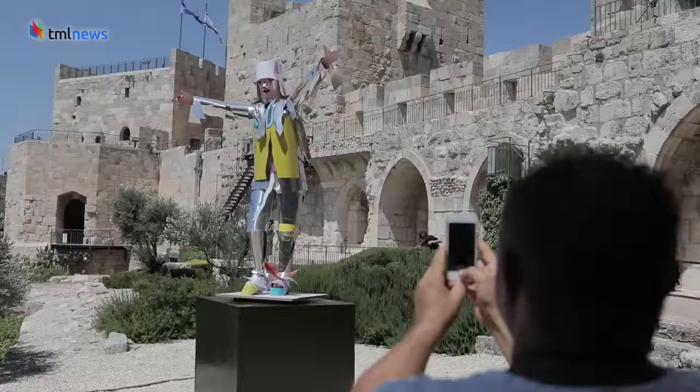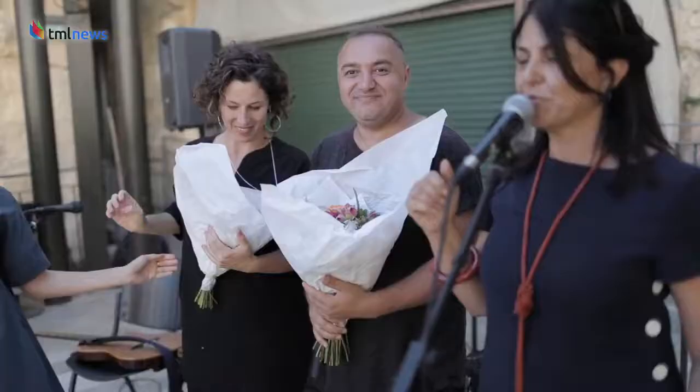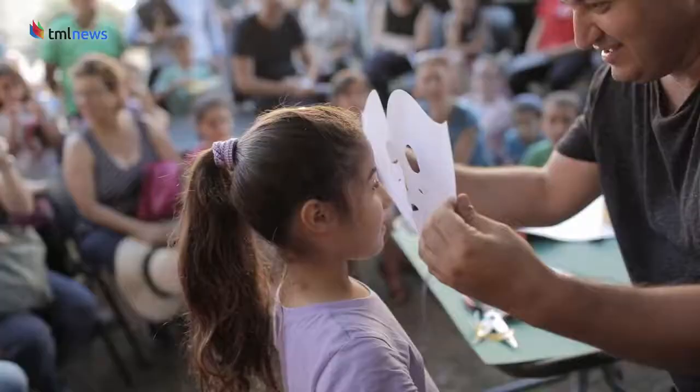Sarxian hopes to transmit his art form to others, and for this reason the exhibition includes workshops for children — offering a cutting-edge twist on ancient history. From Jerusalem, Maya Margit for the Media Line.